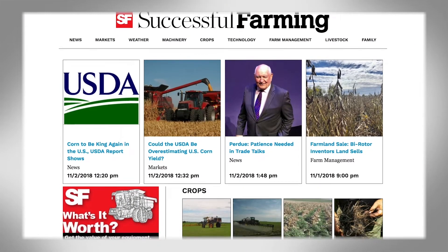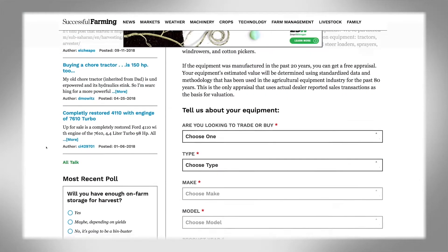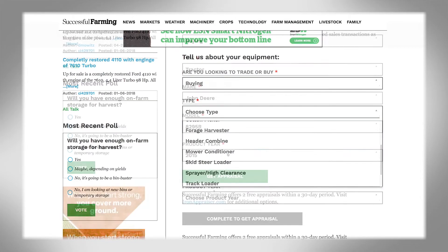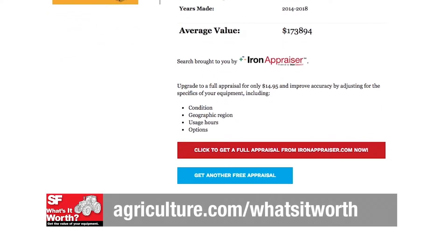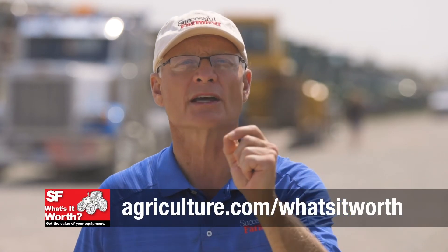You can get free access to data pricing information — we now offer two free appraisals a month from the authority on equipment values, Iron Solutions, used by banks, manufacturers, and dealers from across North America. Iron Solutions gathers actual dealer sales, auction prices, and wholesale transactions on farm equipment built in the last 20 years. It's the place that dealers go to set trade-in offers and sale prices. Get your two free appraisals each month by going to agriculture.com/whatsitworth.